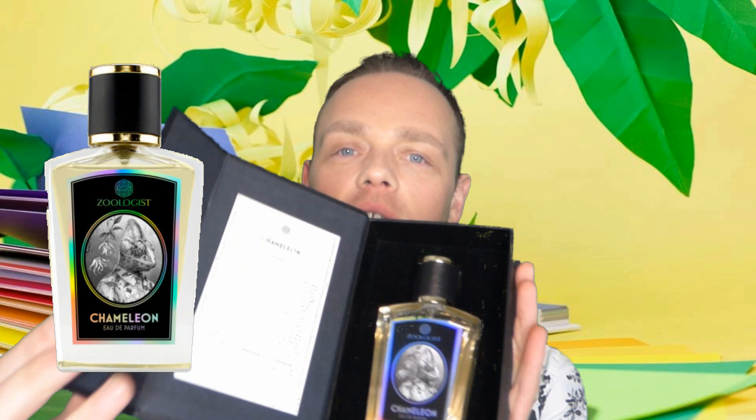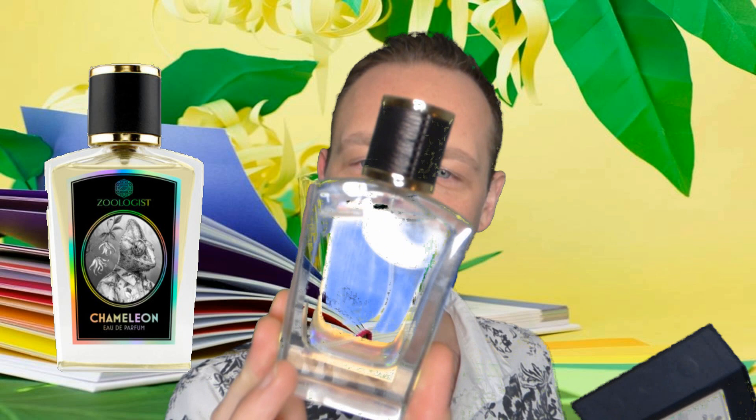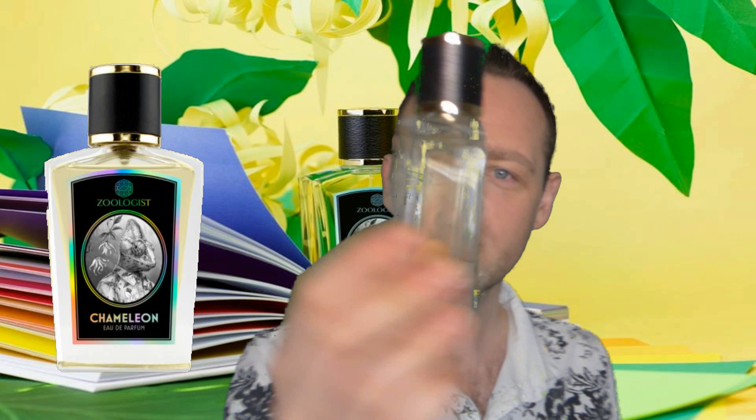So it looks like this. They have chosen to do a reflective label this time. As always, Zoologist packaging is absolutely beautiful. It has the story at the side — which I'll read you in a second — and the man himself is here. He's a tropical dude. He's wearing a cool Hawaiian shirt, or Madagascan shirt in this case, and everything's reflective because, you know, chameleons change colour. I need to clean my bottle — I have fiddled around with it far too much. So let me read you the story. I always do. Zoologist paint a great picture of the inspiration and what it's about.